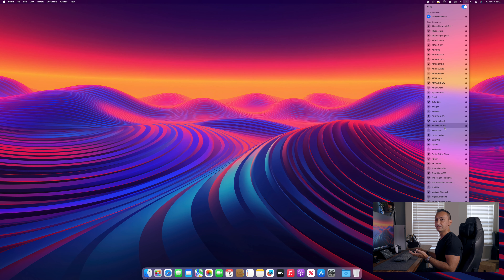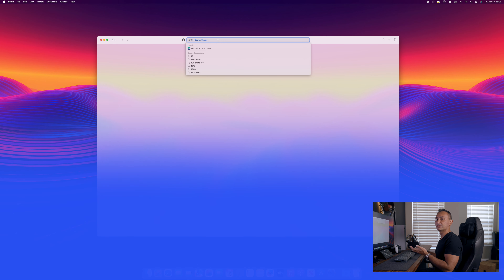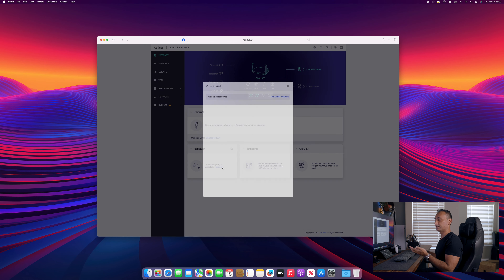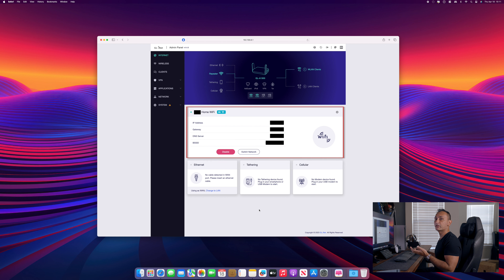Because we changed the SSID name and password, we will need to reconnect to our travel router using the new values. Look for "Infinite Life 5G," enter the new password, and we are connected back to the GL-iNet router. Open a web browser and go back to the admin access screen by entering 192.168.8.1. Now it's time to connect to the internet — click on Connect under Repeater, select your home Wi-Fi network, and enter your home Wi-Fi password. When traveling at a hotel, you would select the hotel's Wi-Fi here instead — but more on that later.